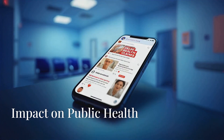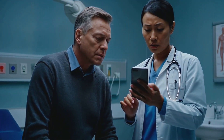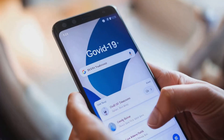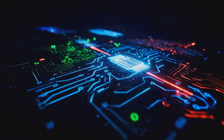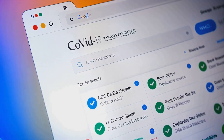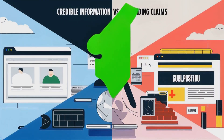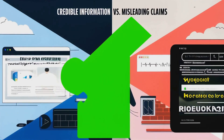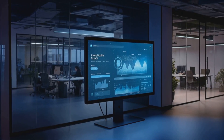Another example is health misinformation. False claims about miracle cures or harmful treatments can have life-threatening consequences. Google Health Search is an AI-driven tool designed to prioritize accurate and reliable health information. When you search for medical topics, this system filters through countless online sources and highlights content from trusted organizations like the Mayo Clinic, World Health Organization, and CDC. For example, if someone searches for COVID-19 treatments, Google Health Search directs them to legitimate studies and approved guidelines, steering clear of unverified miracle cures. Using AI tools like Google Health Search can help you avoid harmful and false information regarding your health.